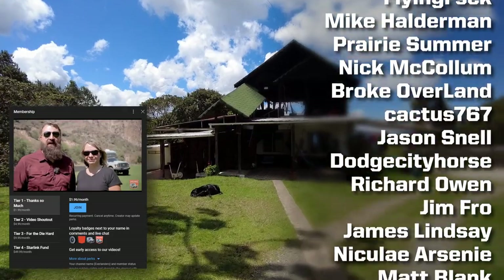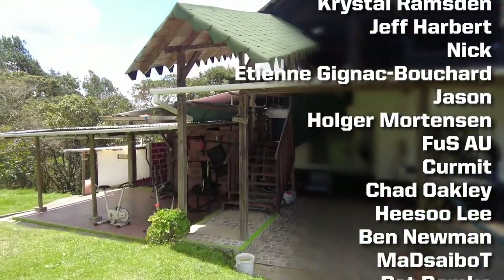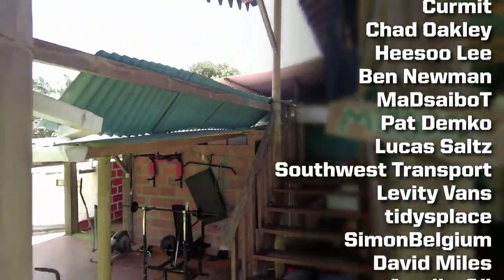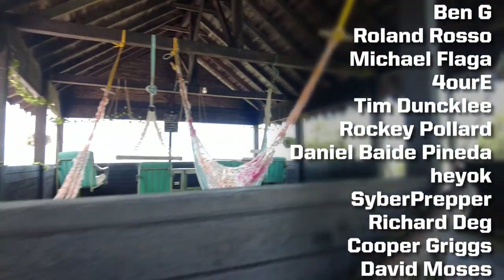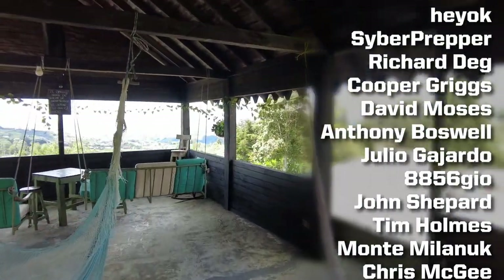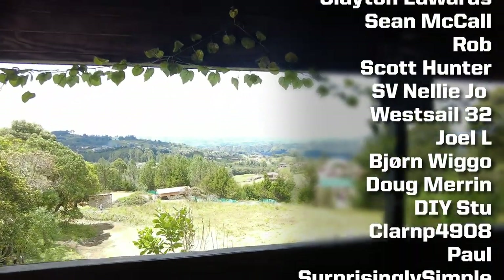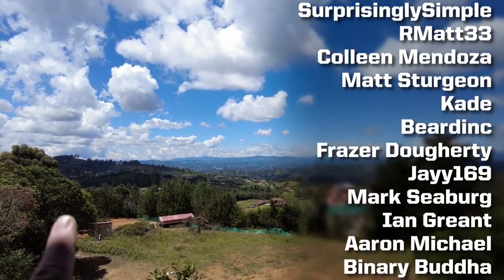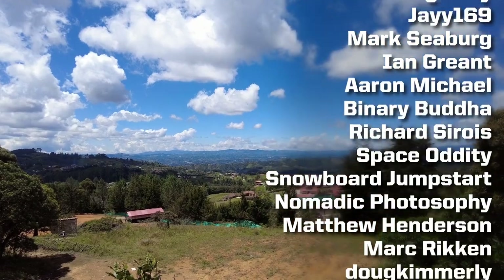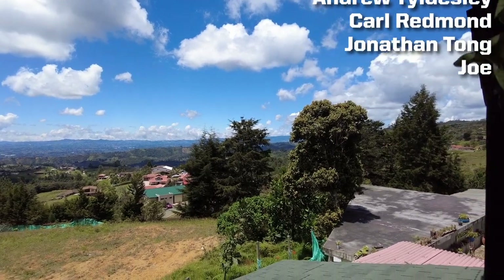Over here is the home of the guys who run the campground. And the view — we have to go see the view at the Mirador. This wide-angle lens won't do it justice, but there's a nice sitting area up here with this enormous valley, all lit up at night. Very beautiful.